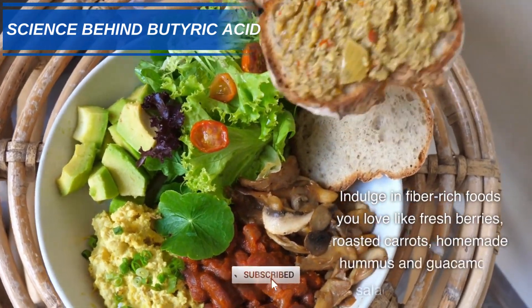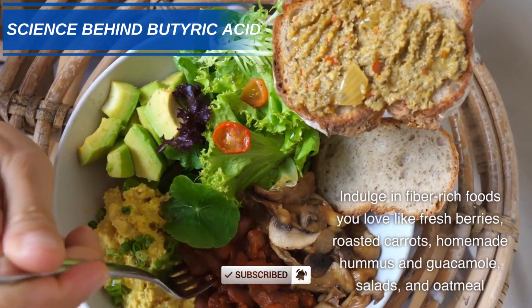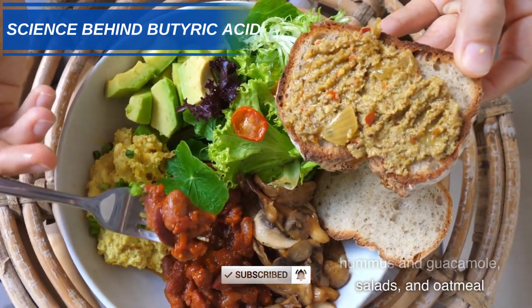Indulge in fiber-rich foods you love like fresh berries, roasted carrots, homemade hummus and guacamole, salads, and oatmeal.